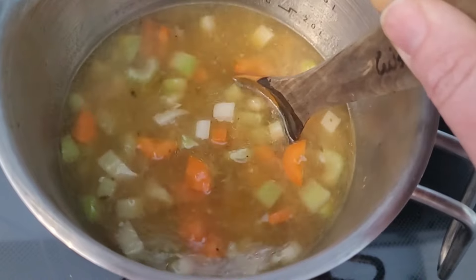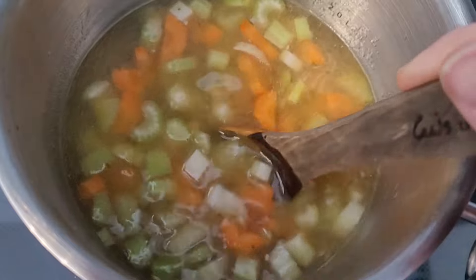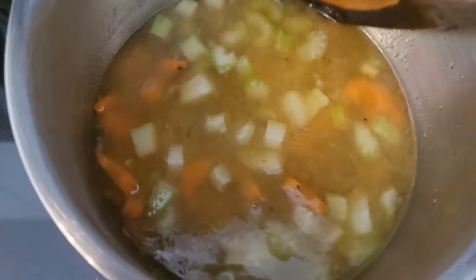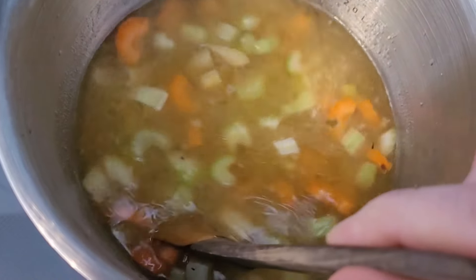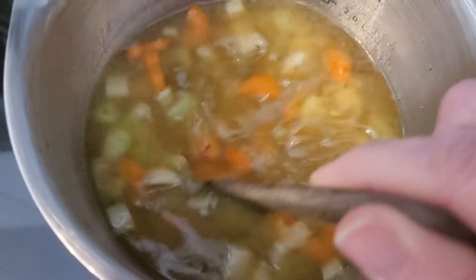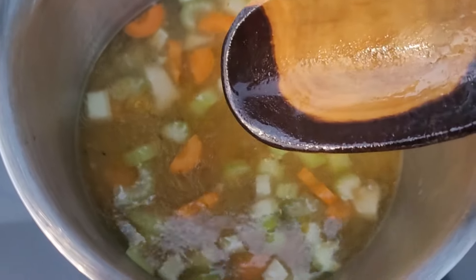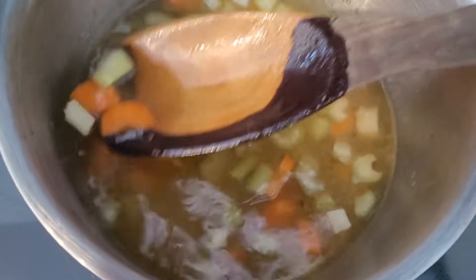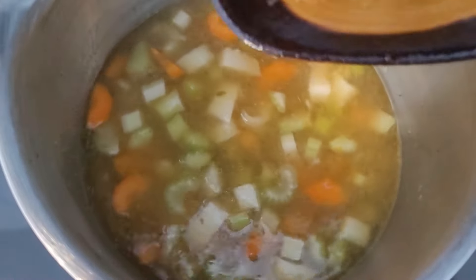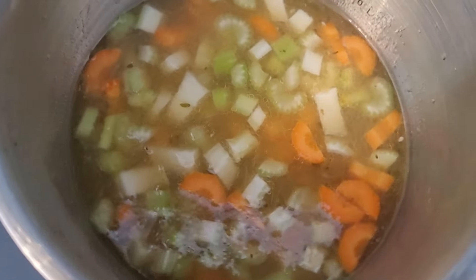I added one carrot and about a third of the celery that I had. You can see I've got my pieces cut quite small for both the celery and the carrots — that's purposeful because this is going to stretch a while. I want to make sure that I've got enough little pieces that I'm going to get some carrots and some celery in each mouthful of soup.